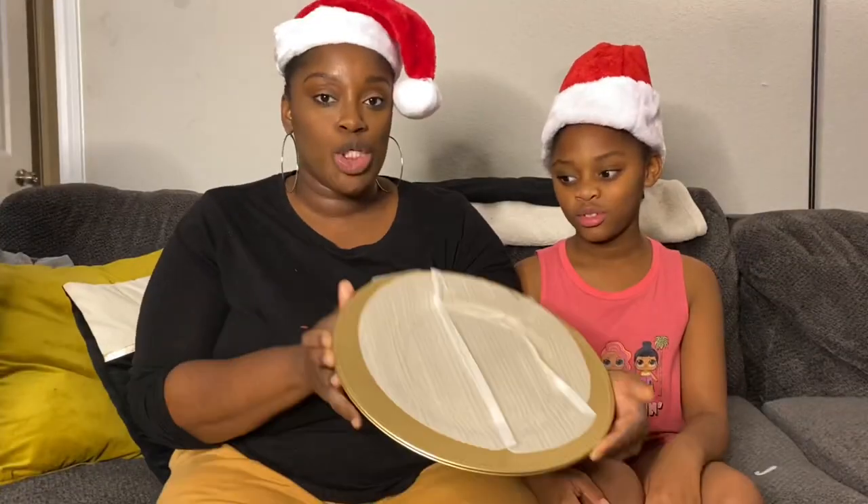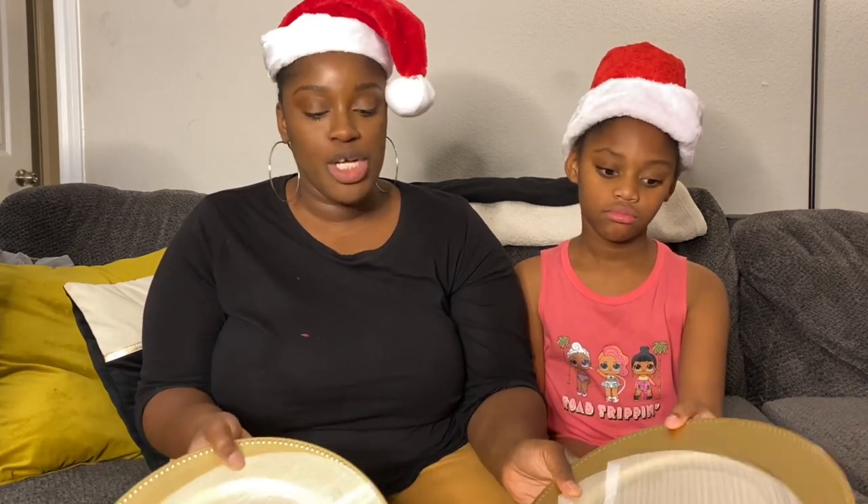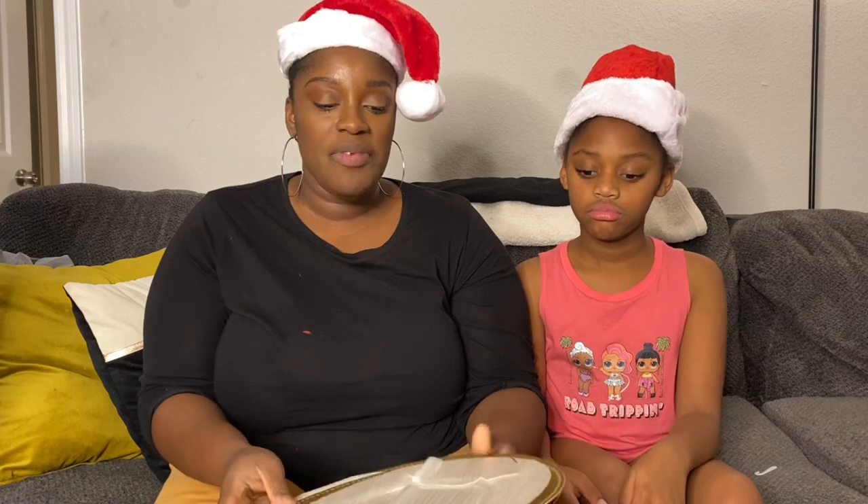Next we have our charger plates. The charger plates will go on the table for decoration. Even though we're decorating super late in the season, our colors in the house were gold and black anyway, so I think these will end up being very useful throughout the year.